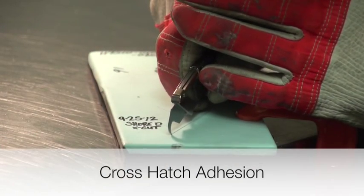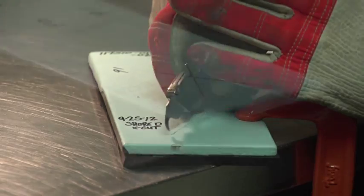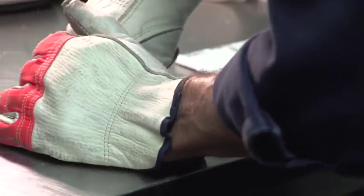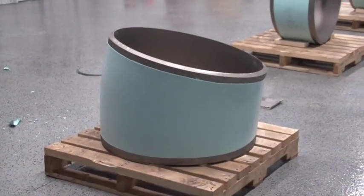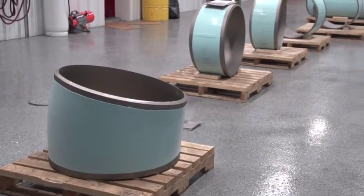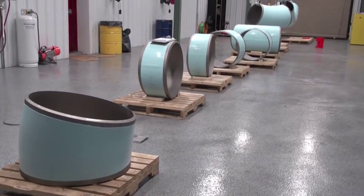The crosshatch adhesion test is conducted to confirm the coating material performs as anticipated. Upon the successful completion of the test protocol, a quality control report is generated for each pipe section. Each pipe section is palletized with the quality control report and is ready for shipment to the field.